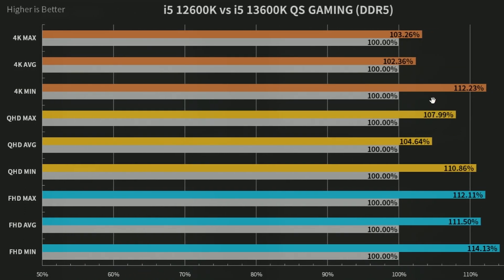On DDR5, we can see similar results but there are some differences. You can expect a similar kind of performance increase.